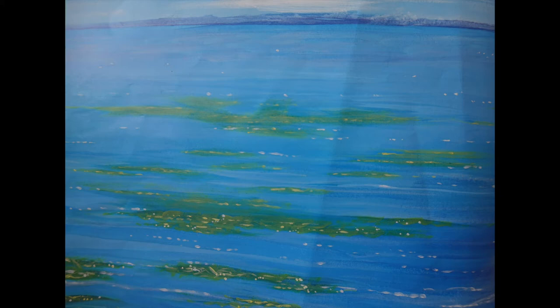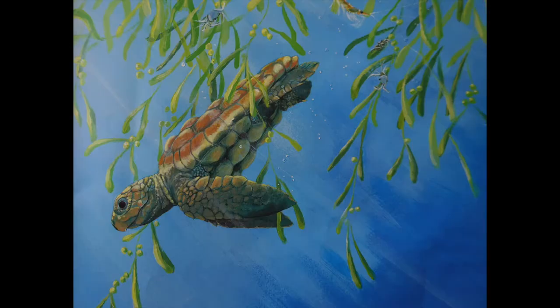Far, far out to sea, land is only a memory and empty sky touches the water. Just beneath the surface is a tangle of weed and driftwood where tiny creatures cling. This is the nursery of a sea turtle. Passing in a boat you might not notice turtle, not much bigger than a bottle top. She hides in the green shadows.